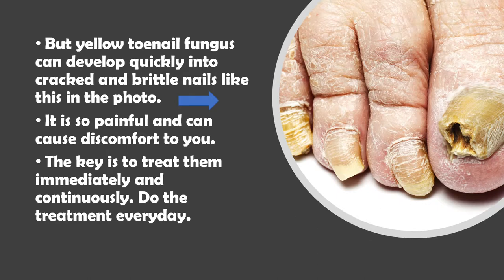Keep in mind that yellow toenail fungus can develop quickly into cracked and brittle nails like in this photo. It is so painful and can cause discomfort to you. The key is to treat them immediately and continuously. Do the treatment every day.